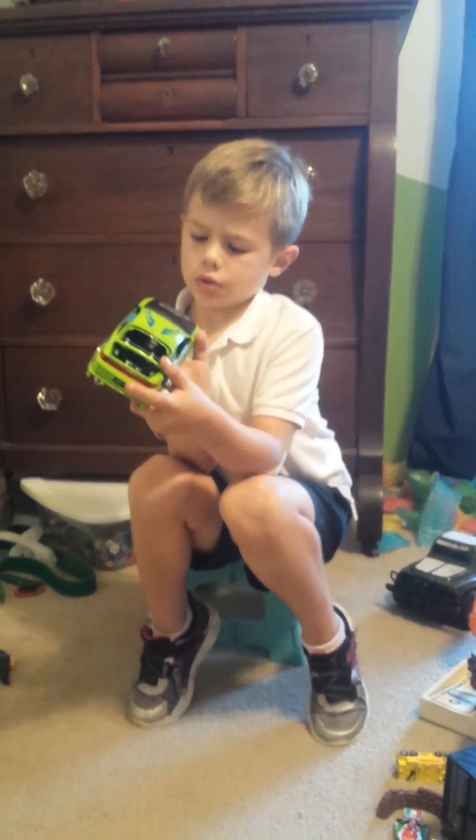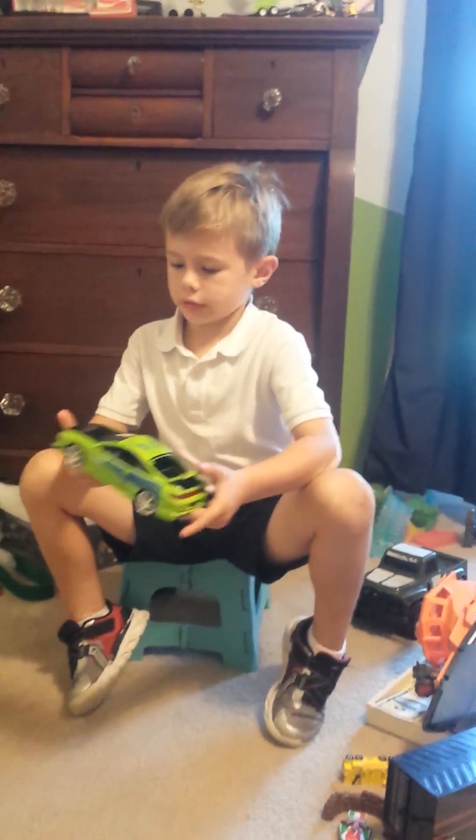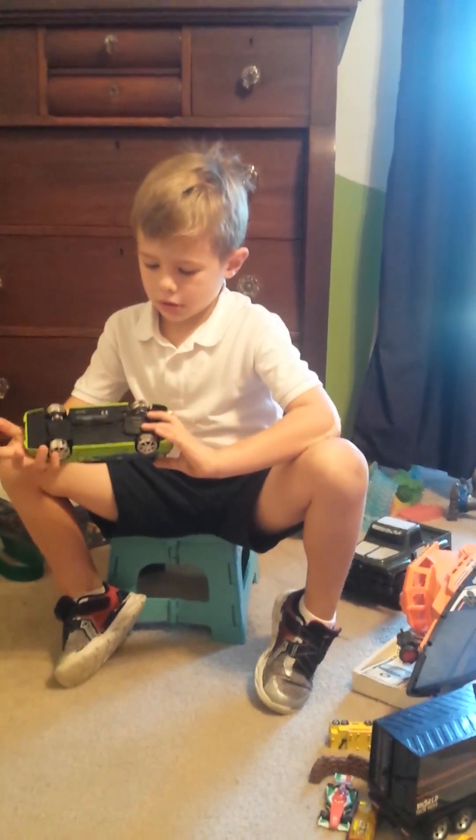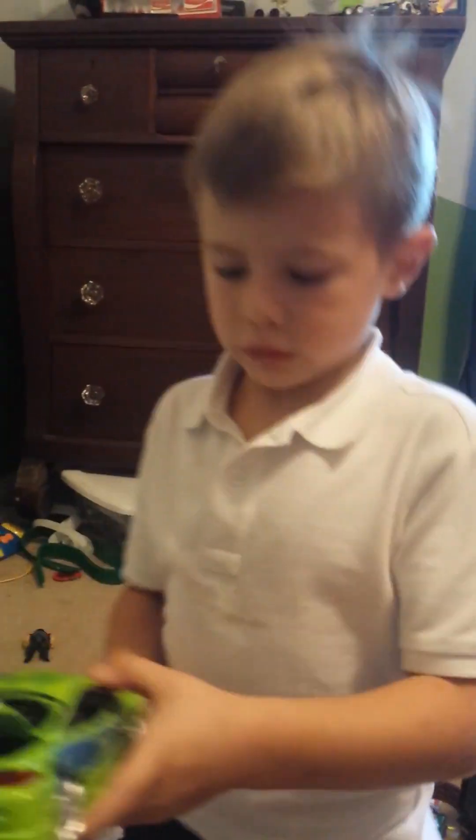It's R-O-B-O-C-A-R. Robocar! So this is my Robocar. It's not made out of Robo, but I just wanted to show you it. The door is open.